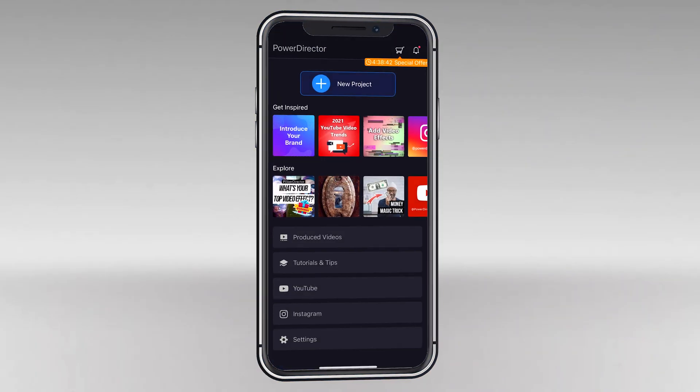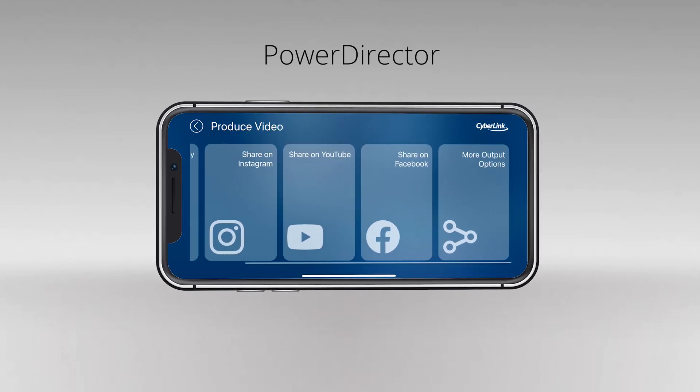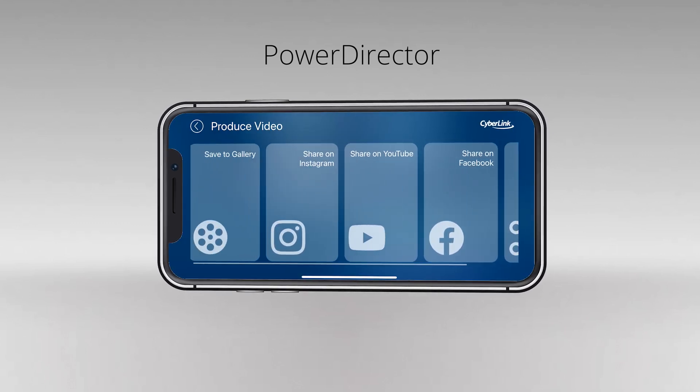PowerDirector is one of the highest-rated green screen apps on the Google Play Store and on iTunes. While being able to handle 4K video, it has a multi-timeline and can share directly to YouTube, Instagram, and Facebook. It is worth noting you will have a watermark in the free version of the app. However, the watermark is removed if you purchase a premium account.